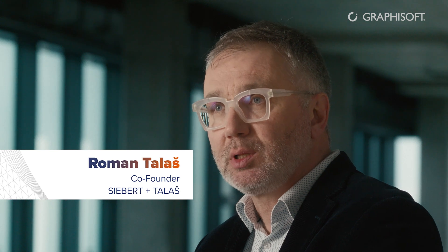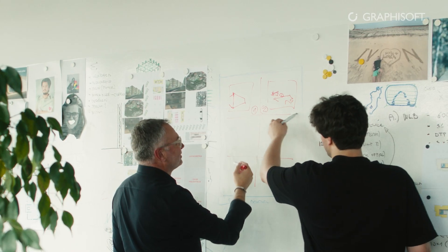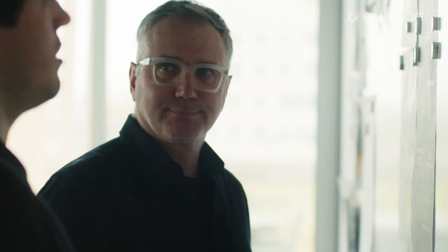Already at the concept stage, we have to be aware of all possible impacts. Still, we have to have an open mind to be able to find the best ideas. And we are very happy that our design studio has been successful in various competitions in the region.